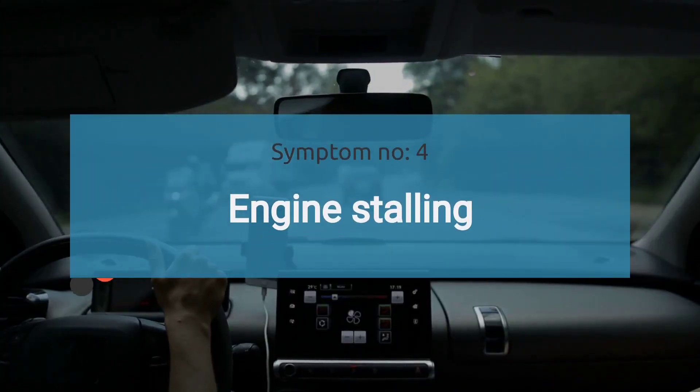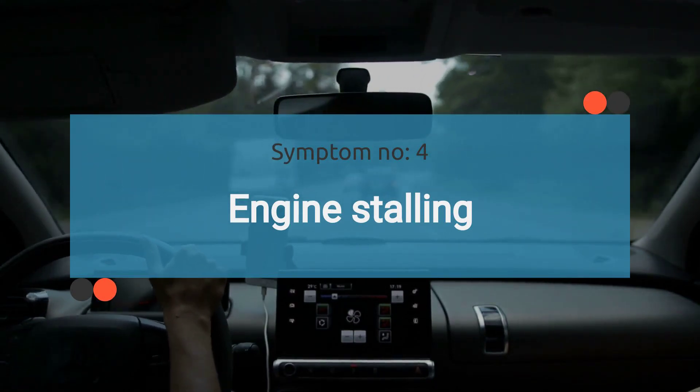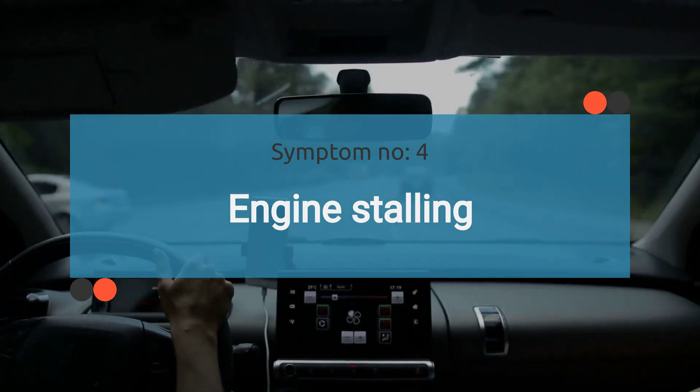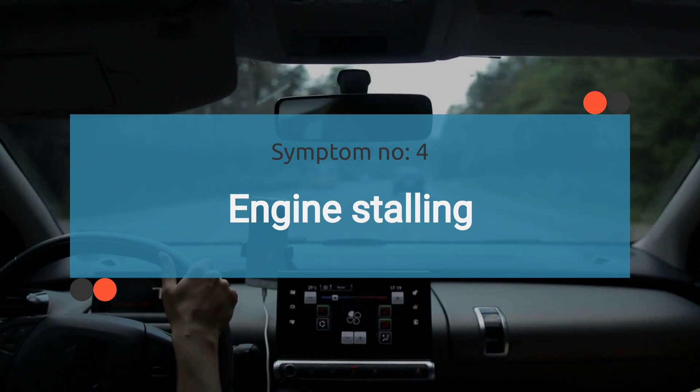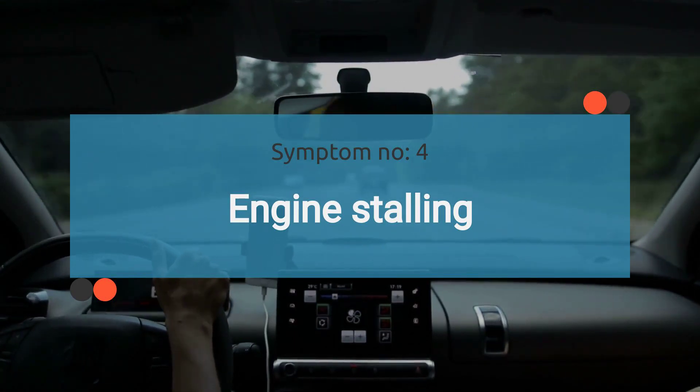The number four symptom is engine stalling. Fluctuating fuel pressure readings can cause the engine to stall or hesitate, especially during sudden acceleration or deceleration. This can manifest as momentary engine hesitation or intermittent stalling while driving.